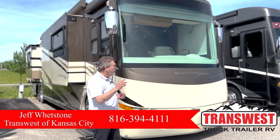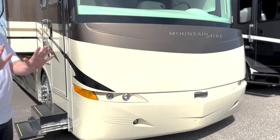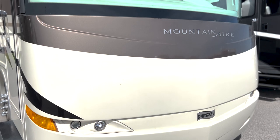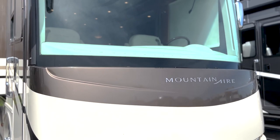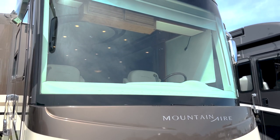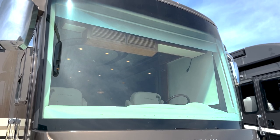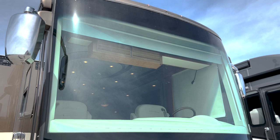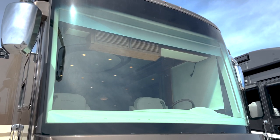I want to show you something. Take a look at this motorhome. Look at the clean, uncluttered lines, the beauty of the Mountaineer emblem. This coach, if you look at it, it really is timeless. The design of this thing — I think this is one of the best designed coaches in this particular year that Newmar has ever created.